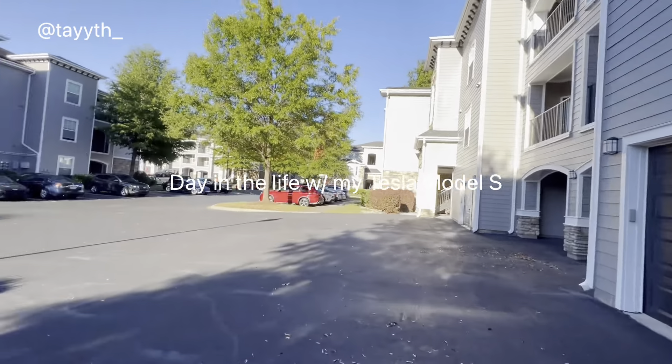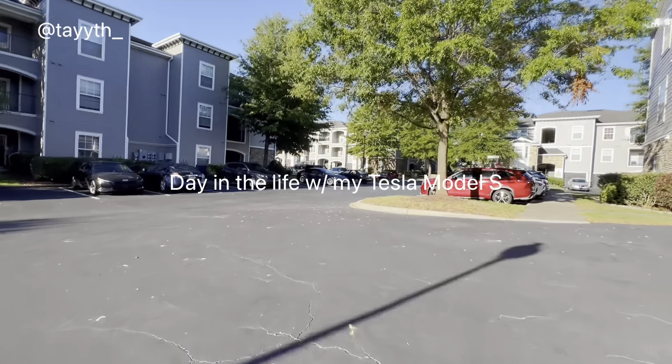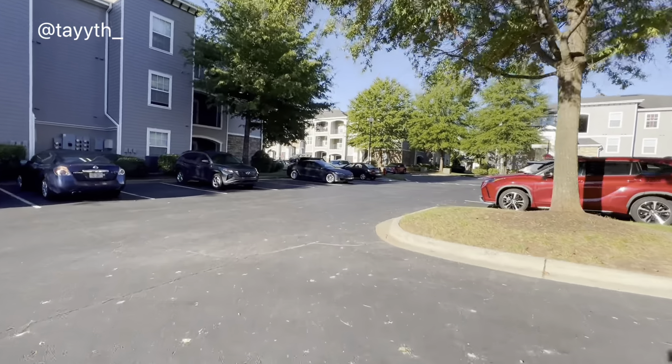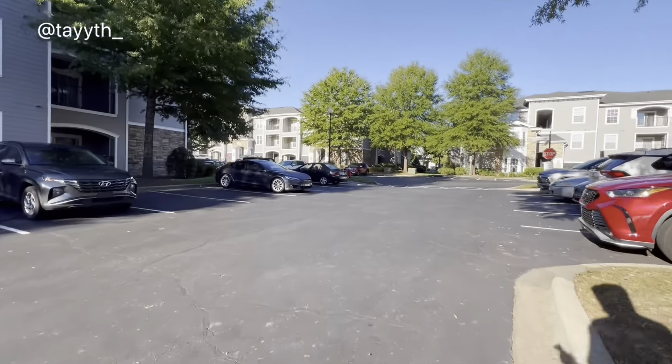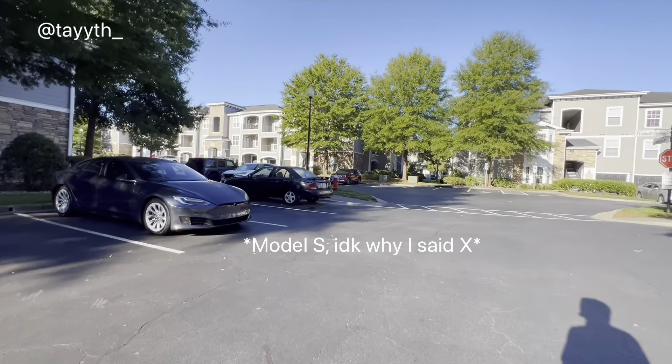What's going on YouTube? This is your boy Tay. Welcome to the channel Tay Trenin. Today we got a completely different type of video. Today we're actually going to be doing a day in the life with my Tesla Model X 90D.